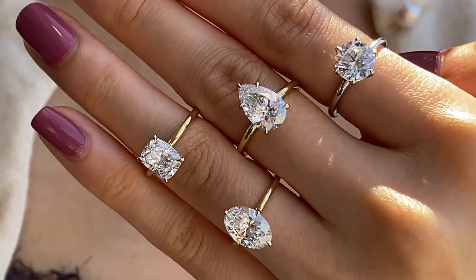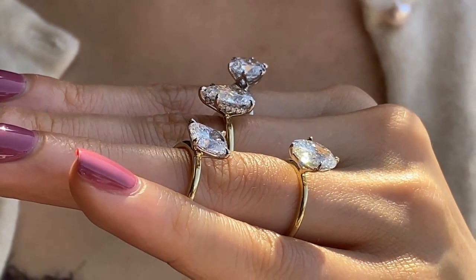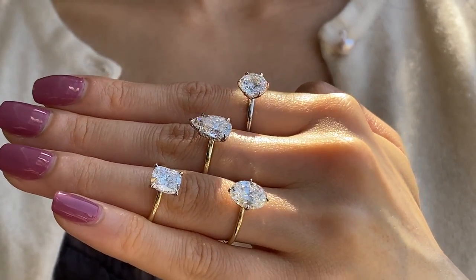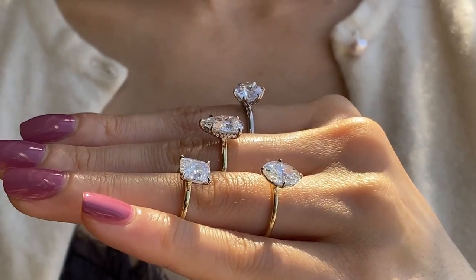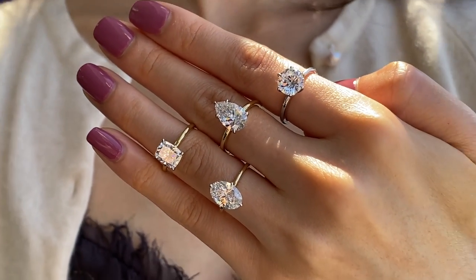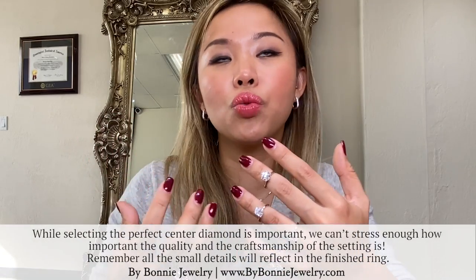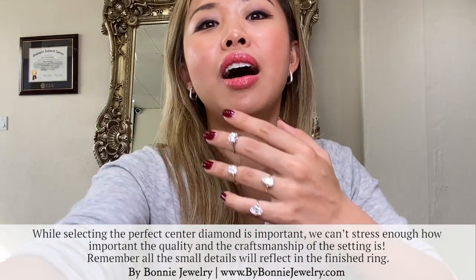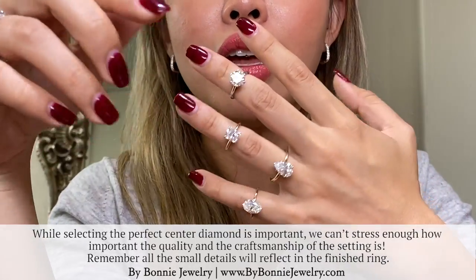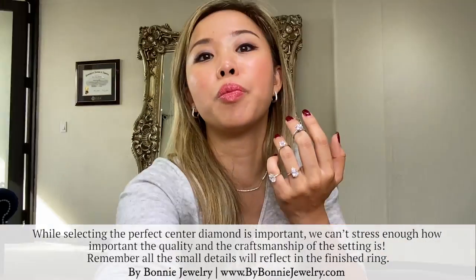As you can see, all of these rings — even those on a yellow band — I did all in a platinum basket, and that's really to enhance the whiteness of the diamond. I do a lot of colorless or near-colorless rings, and the platinum metal underneath will reflect on the center stone. A lot of jewelers or online retailers might send you rings with the inside not as polished, which really masks the sparkle of your diamond.